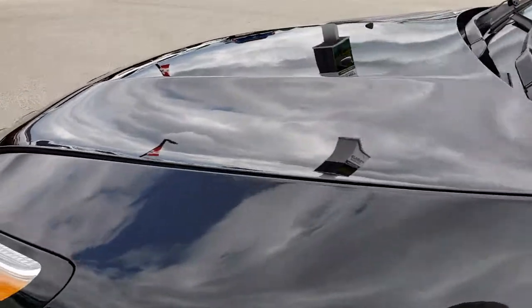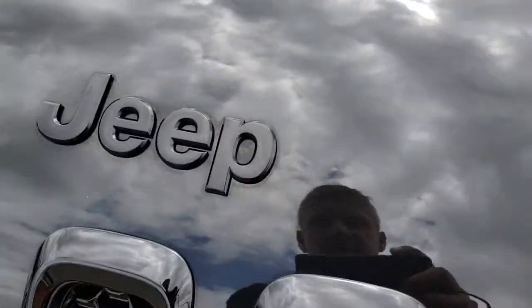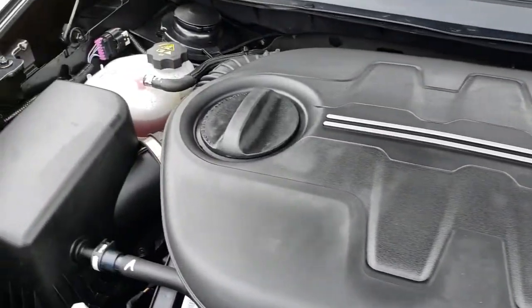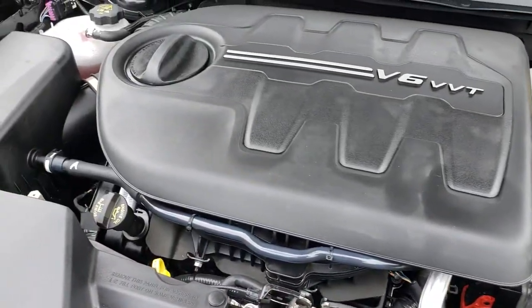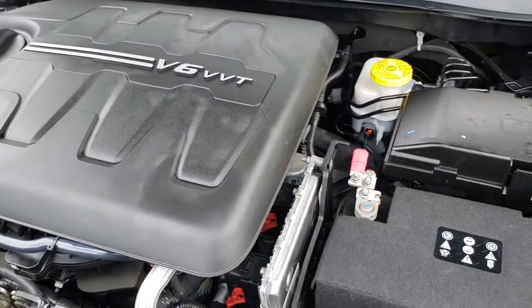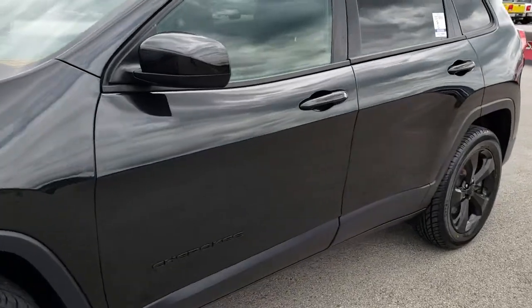Heated mirrors, painted mirrors. You get the windshield wiper de-icer, part of the Cold Weather Group. You get the blacked-out Jeep logo on the hood. Under the hood we have the 3.2-liter V6 motor, putting out 271 horsepower. The engine bay is very clean and runs very smooth. This Jeep has been fully safetied and inspected by our service shop. It has a fresh oil and filter change, all the fluids have been checked and topped off, four brand new tires, and it is 100% ready to go.